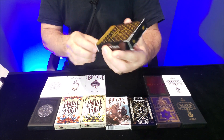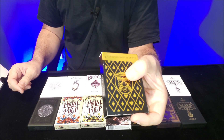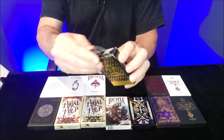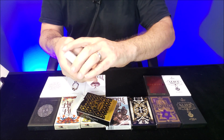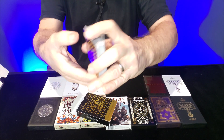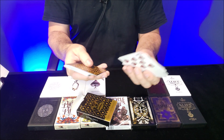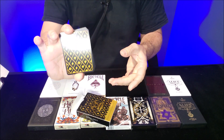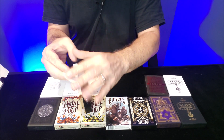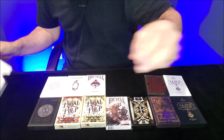I remember the Masta deck was one of the first decks I ever reviewed on my channel, and I can't even remember which dot-com was selling these. A bunch of pips and indices, and it's pretty much a standard deck, but with an interesting back design. It was one of the first ones I ever had on my channel and I know a lot of people liked that deck when it first came out.